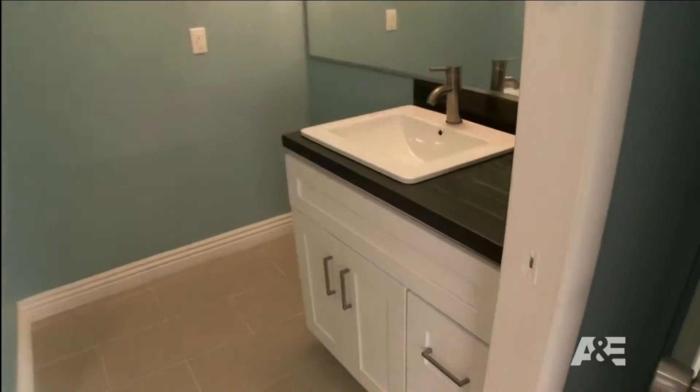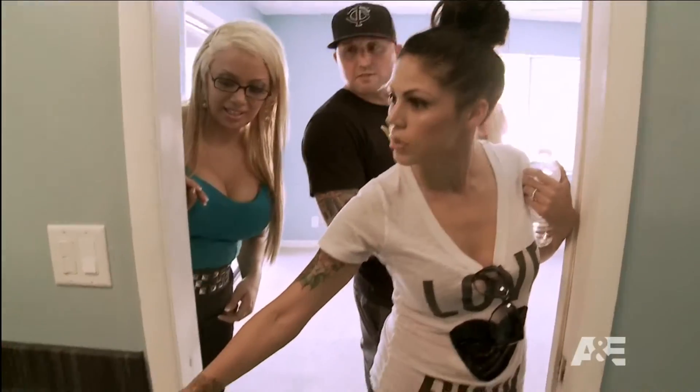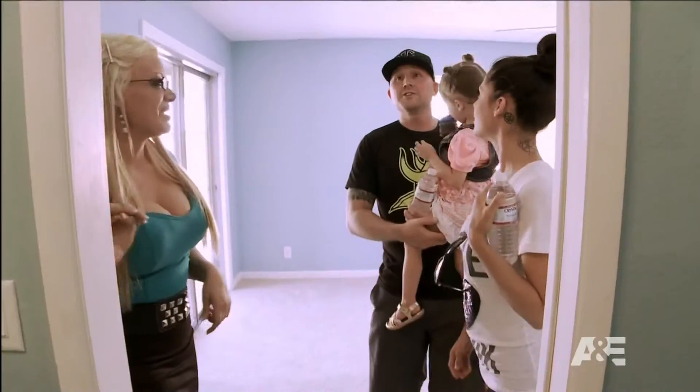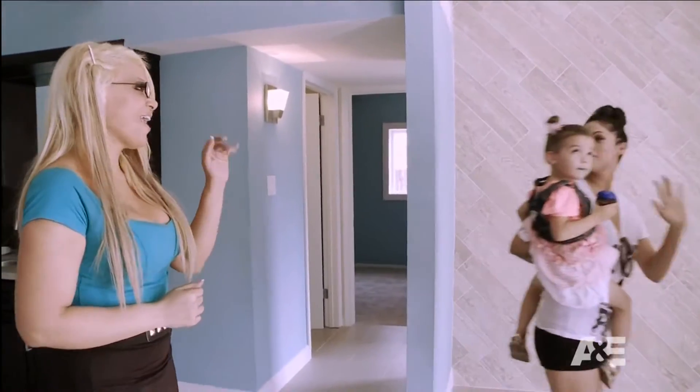Here's the master bath. Take a look. Wow. Look at the tile in the shower — the black. Oh, and I love the countertops. So pretty. I like it. I'm hearing an offer. So, what do you think? Do you like it? I love it, it's adorable. So how about you and I talk some numbers and see if we can't make this happen? I'll talk to you soon. Thank you. Awesome.